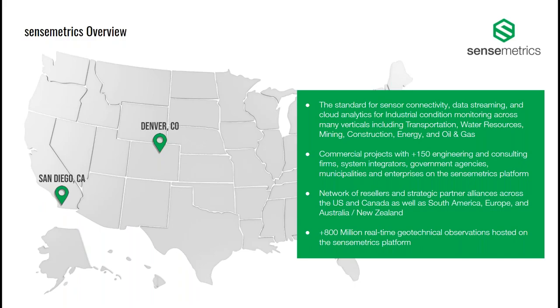A little bit about Sensemetrics. We operate on five continents. Sensemetrics has physical offices in San Diego, California, which is our headquarters, and in Denver, Colorado, where we're continuously developing and maintaining hardware and software solutions. Sensemetrics operates in many industries, ranging from water resources to transportation, mining, construction, energy, and oil and gas. With a strong global network of partners, Sensemetrics provides various monitoring solutions to hundreds of owners, operators, engineers, and consultants, and has hosted nearly 900 million observations to date.